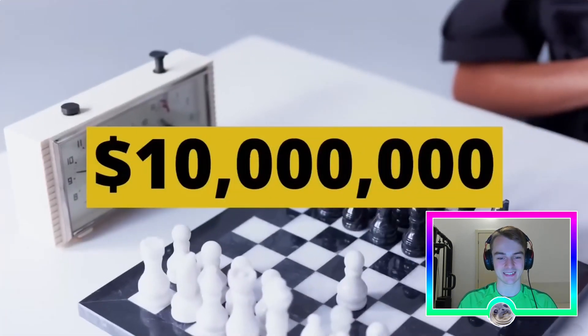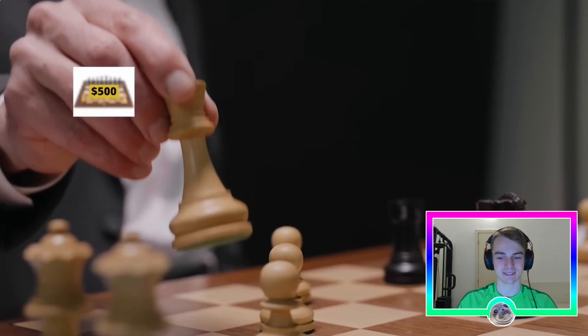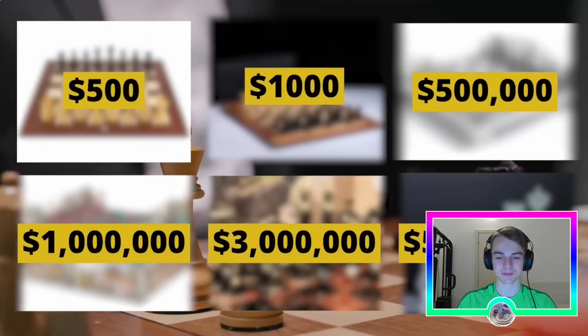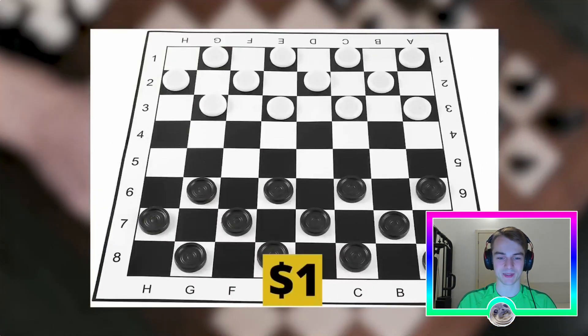We'll go all the way up to 10 million dollars. We will also be looking at the 500 dollar chess set, the thousand dollar chess set, the five hundred thousand dollar chess set, the five million dollar chess set, ending up with the 10 million dollar chess set.